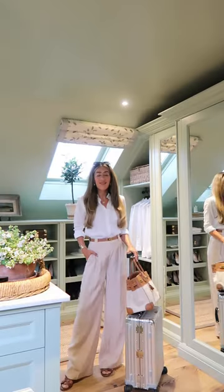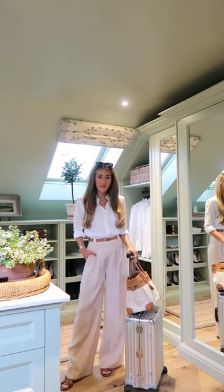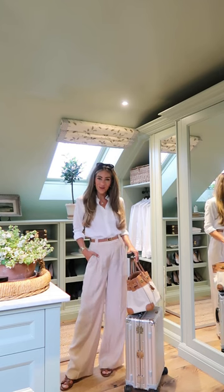And the pièce de résistance is my new vintage Toile 35 Birkin that I got from Parisian Suite, and I am obsessed. And that is my outfit ready for a very short flight. Let me know what you think in the comments.